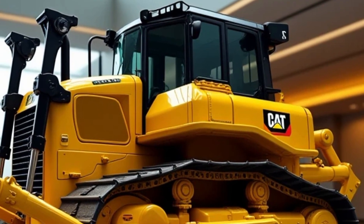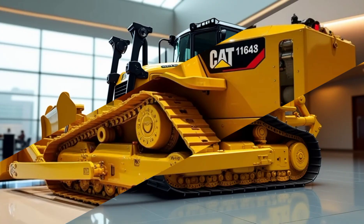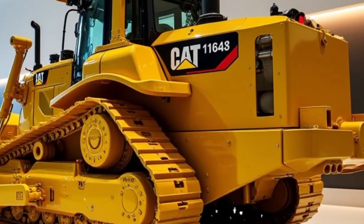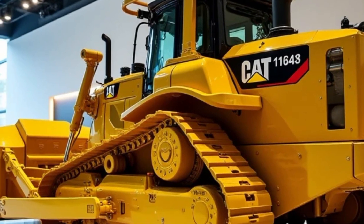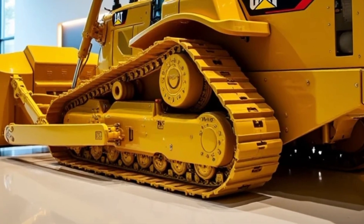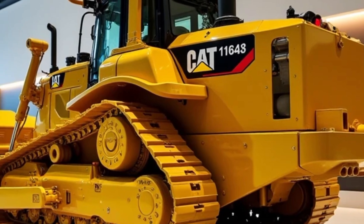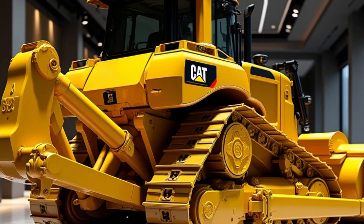Operator comfort and safety: Caterpillar has not overlooked the importance of operator experience. The new D9G includes a redesigned, ergonomic cab with suspension seating and a climate control system, an advanced touchscreen interface for easy control and monitoring, and a comprehensive safety suite including 360-degree cameras and proximity sensors.